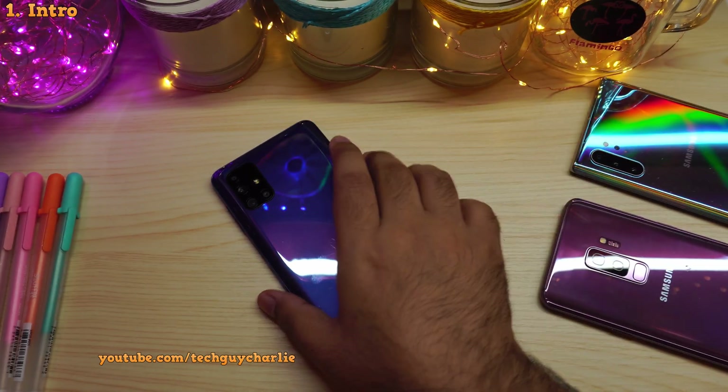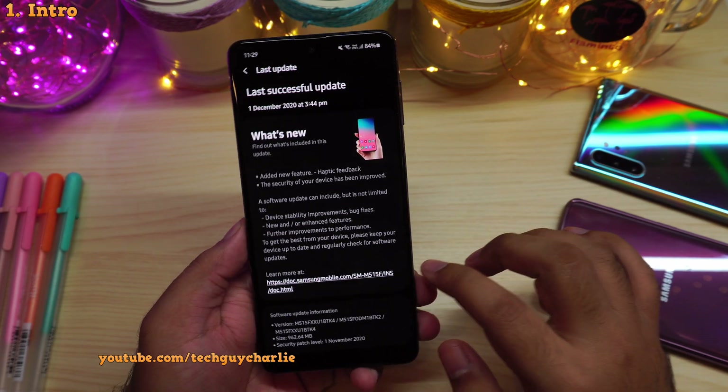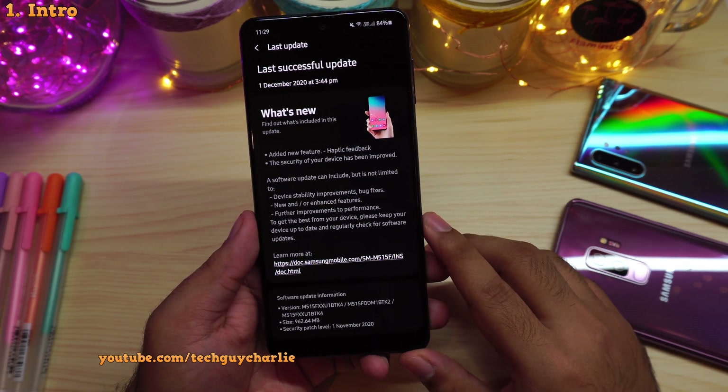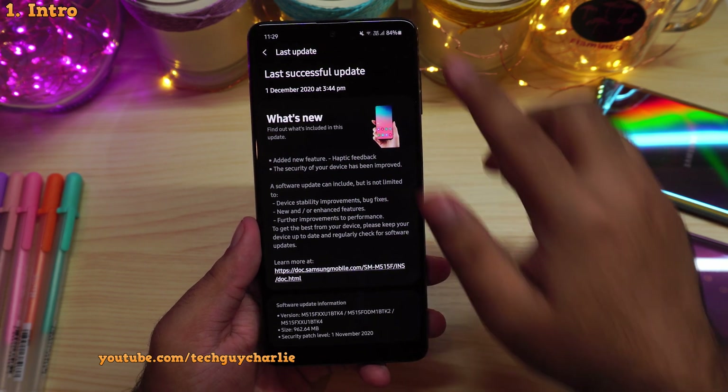Hey, what's going on YouTube, welcome back to a new video. So Samsung has just released the One UI 2.5 update for the Galaxy M51. This update is awesome because it brings one of the most requested features on the Galaxy M51, that is secure folder.